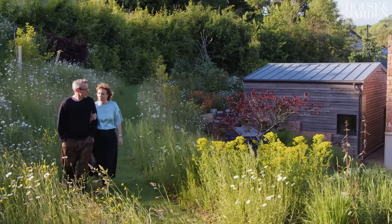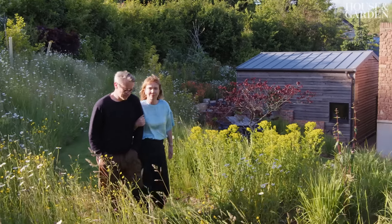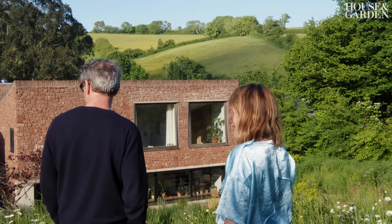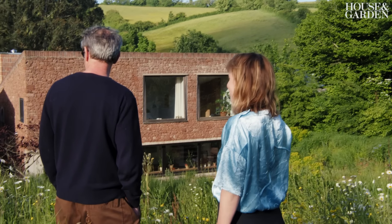We drove the four and a half hours to get here, and we stood in the field and looked back at the project, which was really an idea and a kind of few sheds that were falling down. We thought, well, it's not for us. But actually it ended up being exactly for us, didn't it? Yeah. And we signed up, and we bought it, and we built the house.